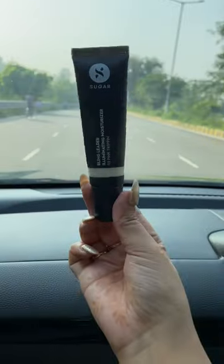Hi everyone! So today we are going to do makeup in the car. I was running late to go somewhere, so I thought that I would do makeup in the car. First of all, I used a hydrating mist and illuminating moisturizer. It was very difficult to handle with one hand.